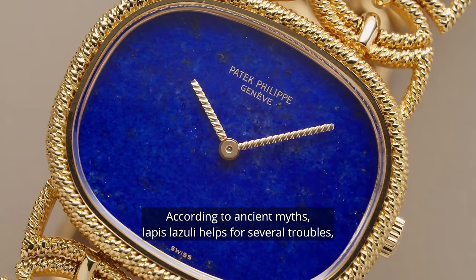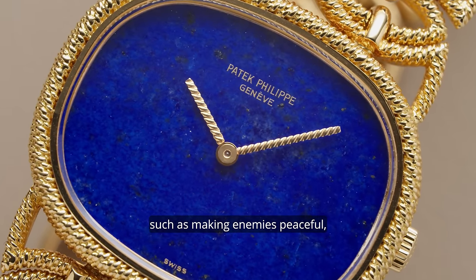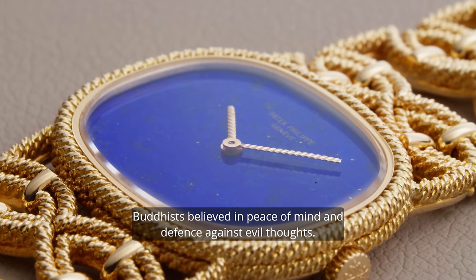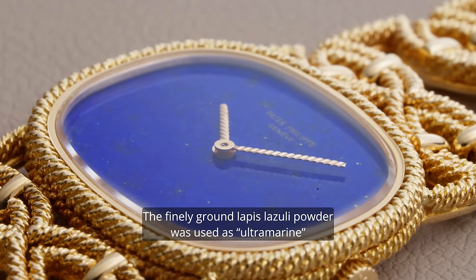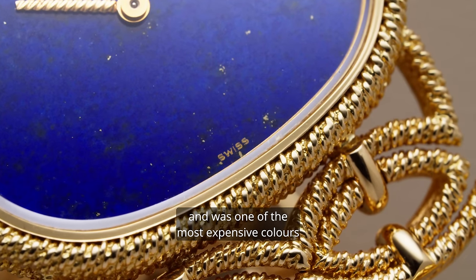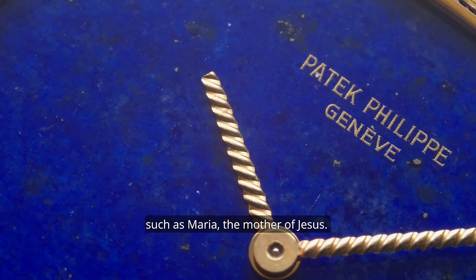According to ancient myth, lapis lazuli helps for several troubles, such as making enemies peaceful; it saves the wearer of envy and fraud, and keeps the evil eye away. Buddhists believe in peace of mind and defense against evil thoughts. The finely ground lapis lazuli powder was used as ultramarine and was one of the most expensive colors, used only for special people's dresses, such as Maria, mother of Jesus.